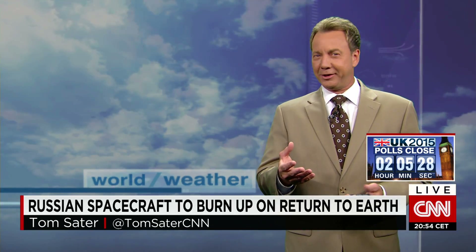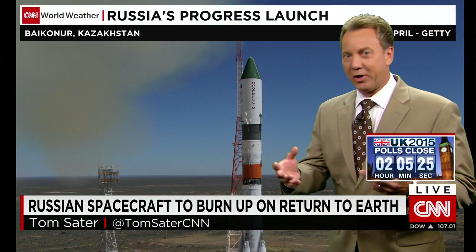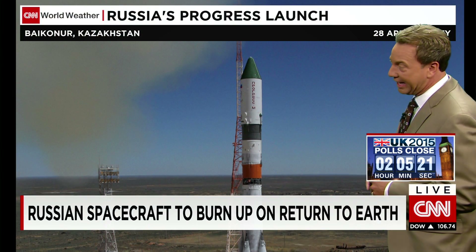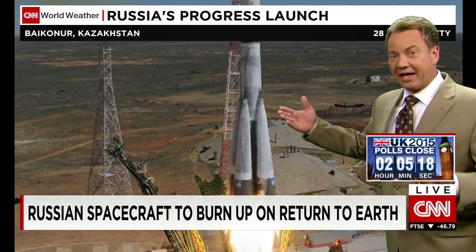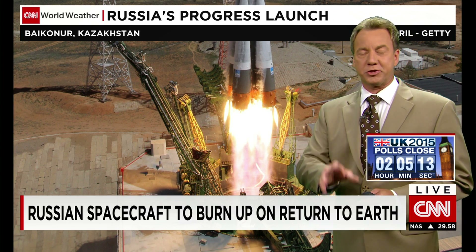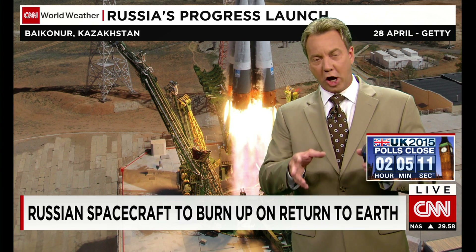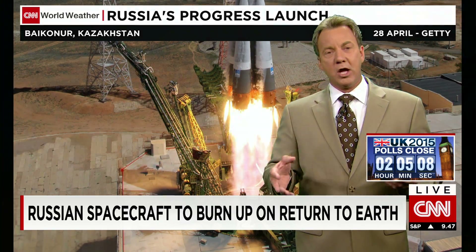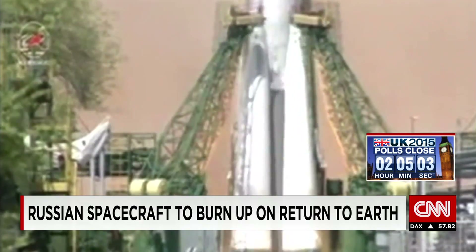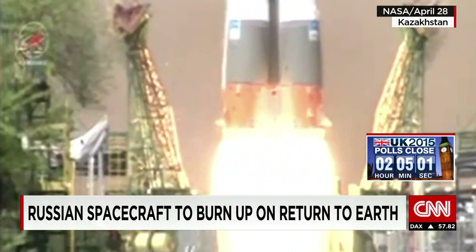I can tell you where the International Space Station is, Linda, because it is spinning very close to that, and we don't have an actual picture of it, but where it will fall is still a little unknown. This spacecraft launched out of Kazakhstan in April, April 28th. This is not the first Progress — in fact three or four a year are sent up to the International Space Station.